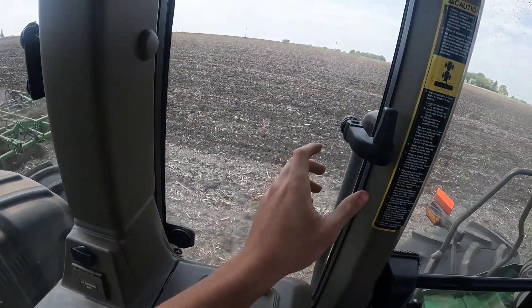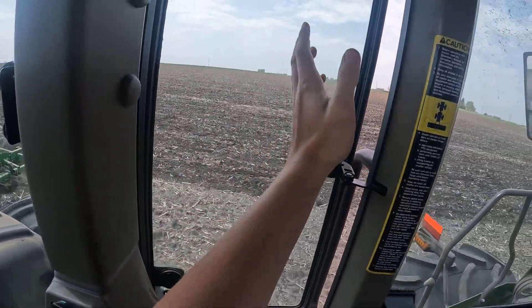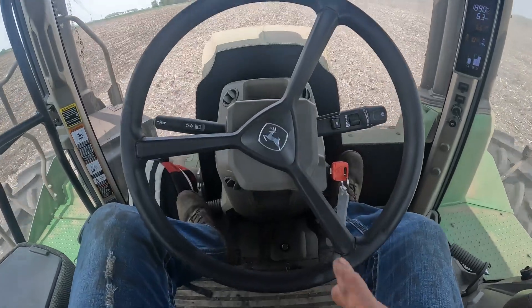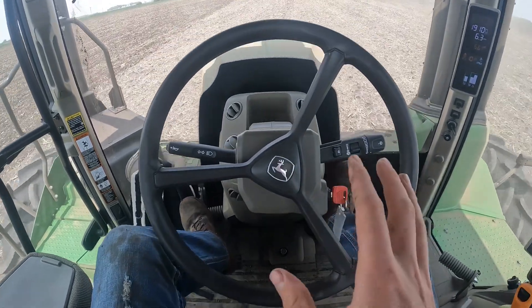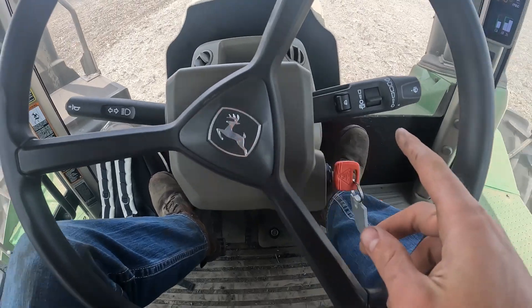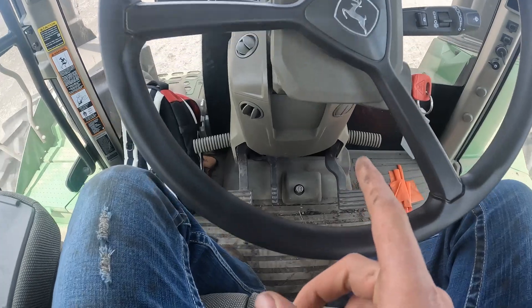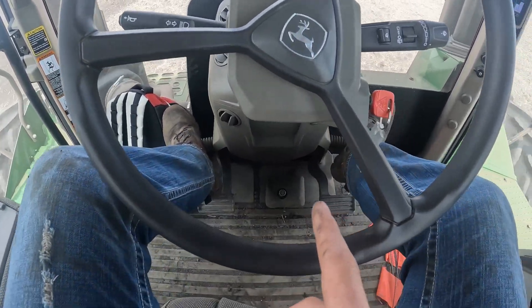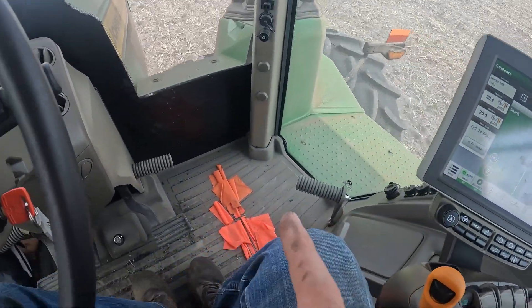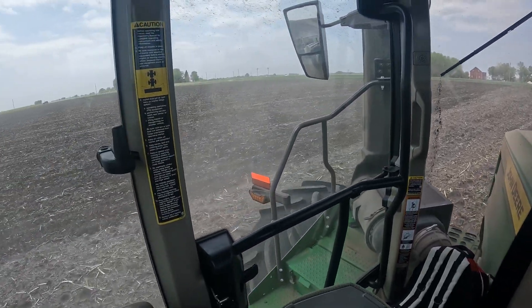Another feature I like on this one is it's got a window here that pops open, so if you've got to throw like an apple core or a banana peel out, that's easy to do. Here's the main view for most of the day — the steering wheel, the horn, the lights, windshield wipers. One thing I do like a lot about these ones is it's got these what I call Harley pegs, so you can keep your feet rested up on those and lean back. They also have one over here. The seat turns really far around, which gives optimum visibility — huge fan of that.